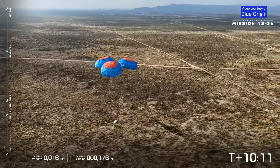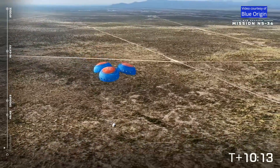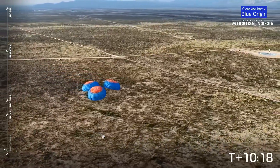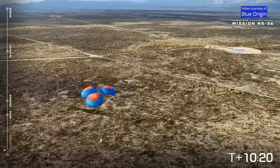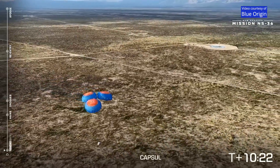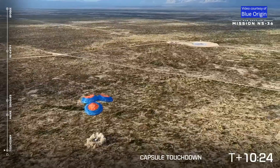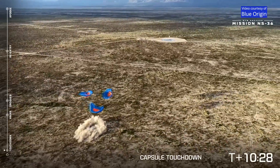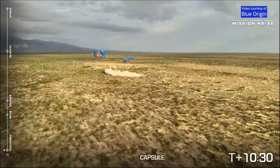Standby, touchdown. Approaching retro thrust. Standby, touchdown. Capsule touchdown.